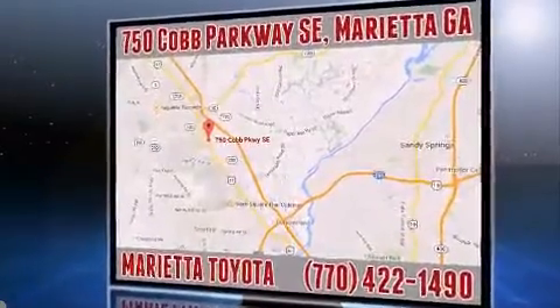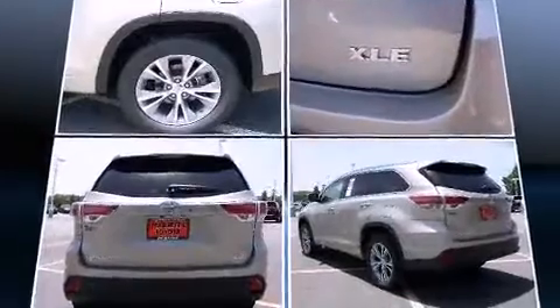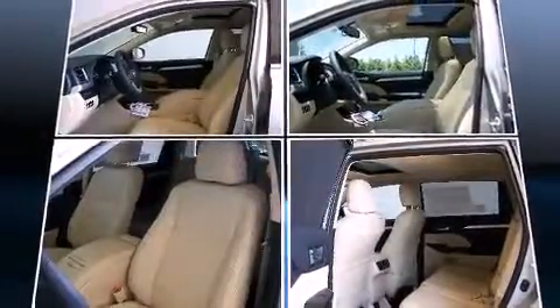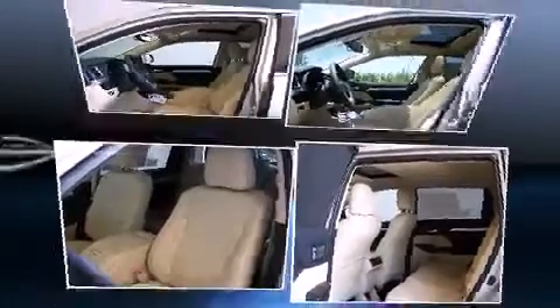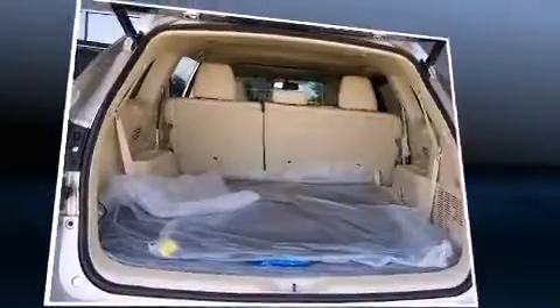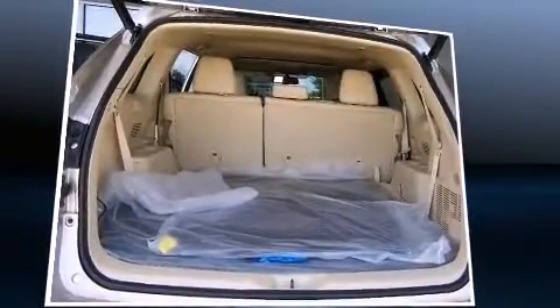Features include a power rear cargo door, remote keyless entry, and one-touch window functionality. Automatic climate control and leather upholstery prove that economical transportation does not need to be sparsely equipped.